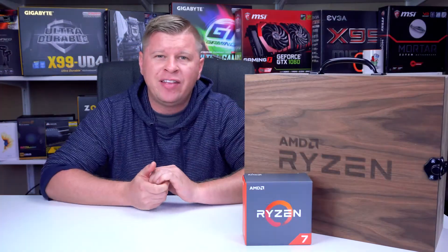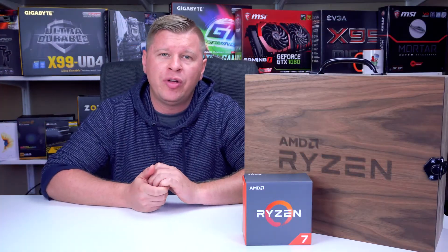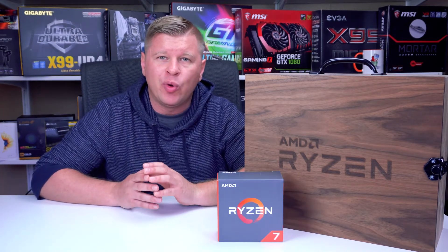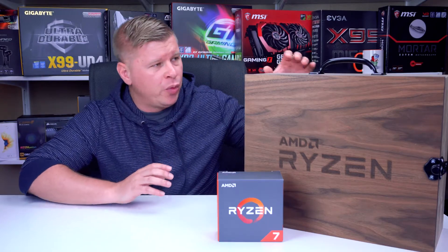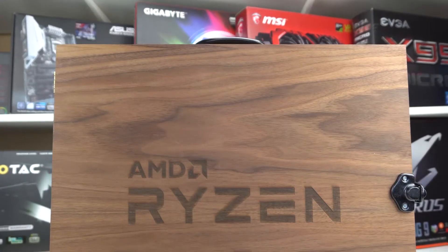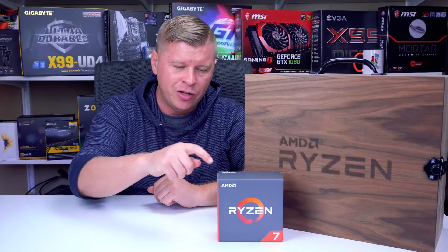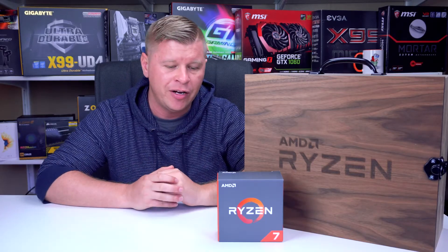This processor has a default clock of 3.0 GHz and it will boost all the way up to 3.7 GHz. Our processor came directly from AMD and it came in a really cool collector's edition type wooden box. Unfortunately your processor won't come like that — it's going to come in the normal retail box, which we have right here.